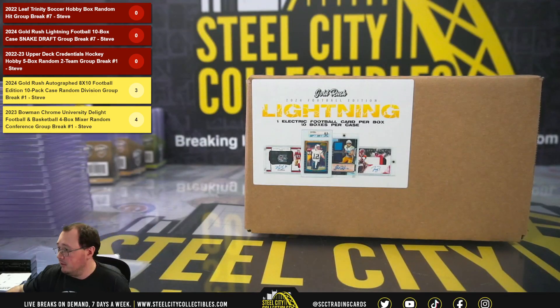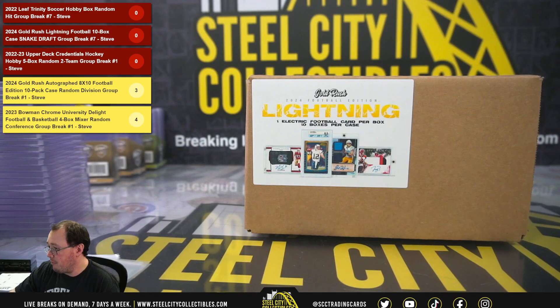Next break is the Gold Rush Lightning Football, 10-box case, snake draft break number 7.